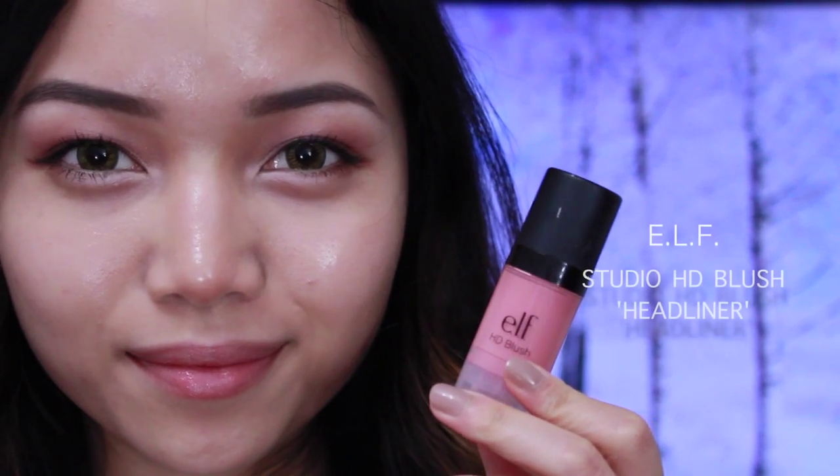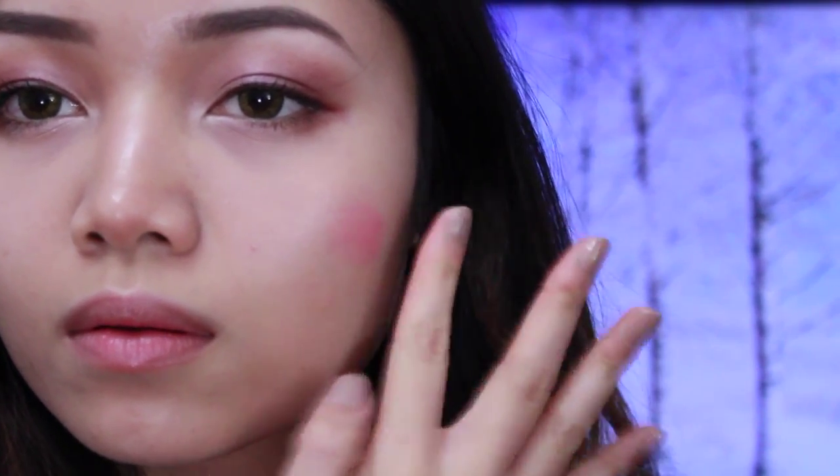Now my favorite part of the look — blush! I'm using ELF Studio HD Blush in Headliner. It's a really pretty pale pink that reflects the color you get in your cheeks when you're out in the cold too long, like your cheeks are chilly. It's really soft and romantic.